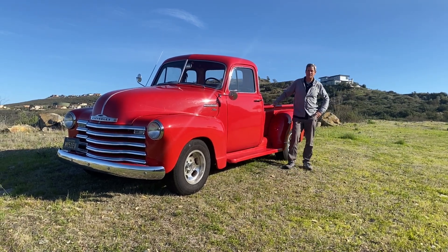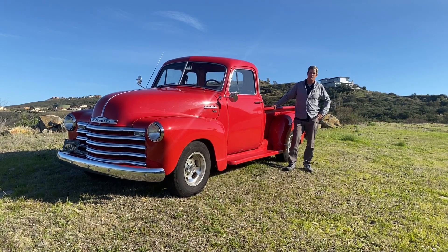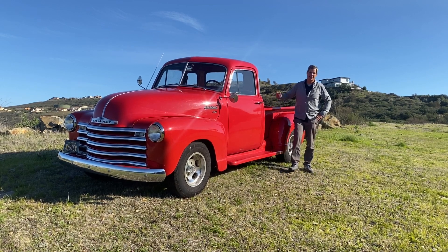Hey everyone, welcome to the EV Show. Today we have a 1951 Chevy pickup truck that EV West converted about five years ago. We're going to check it out and see how it's holding up. Let's go get into it.